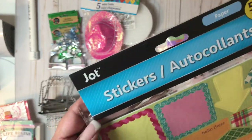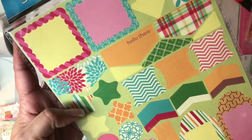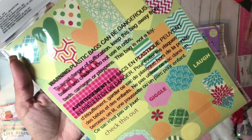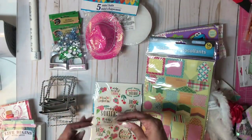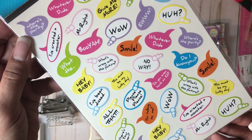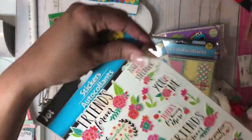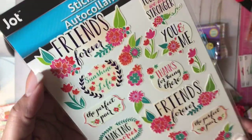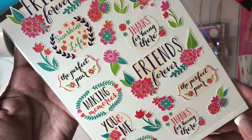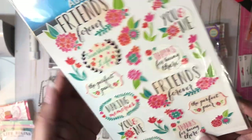These are 56 count by Jot — they're great for layering stickers. Really cute. And there's this one with 40 count from Jot, with all of the speech bubbles. Then we have this one — it says 21 count — 'Friends forever, the perfect pair.' Pretty cool.